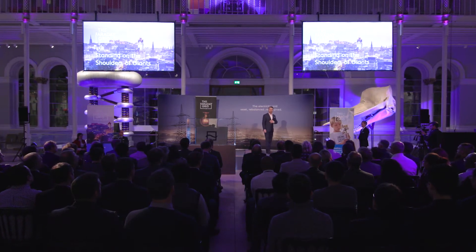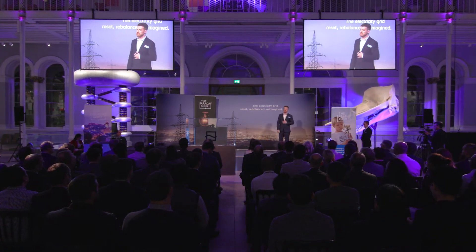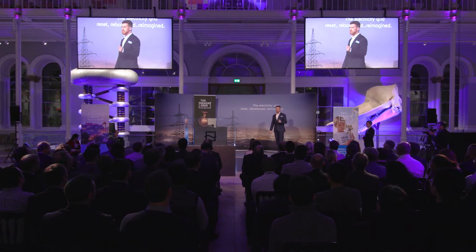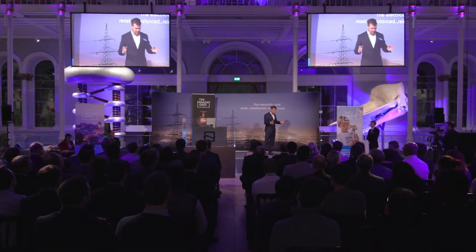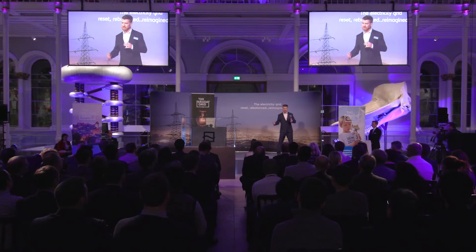Good evening everyone. I'm Matthew Williams, Chief Technology Officer of Faraday Grid. As you've heard, we have something very exciting and special, and I'm happy to be able to share that with you tonight after such a long journey.